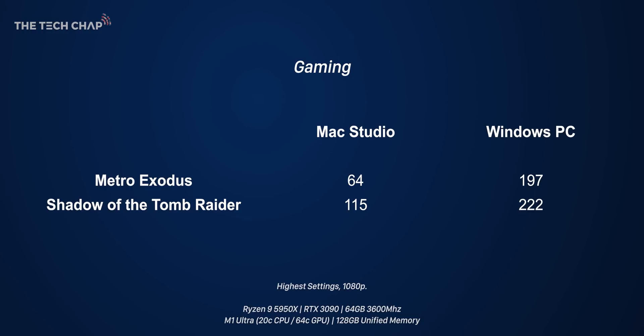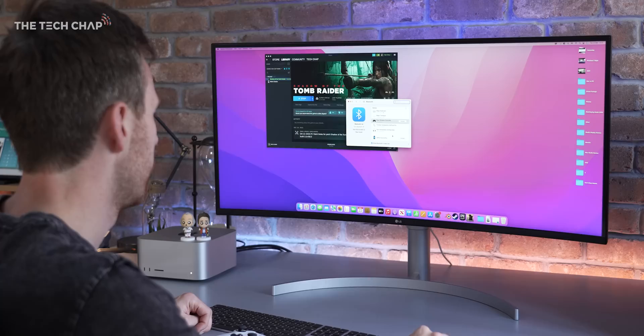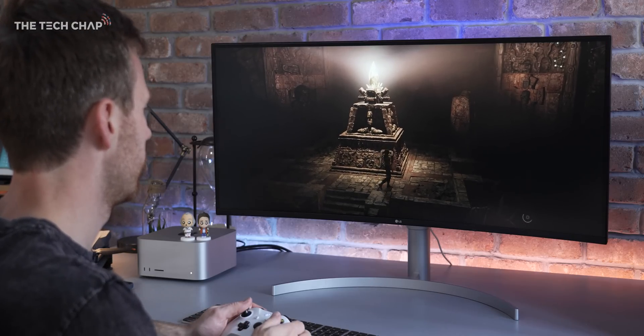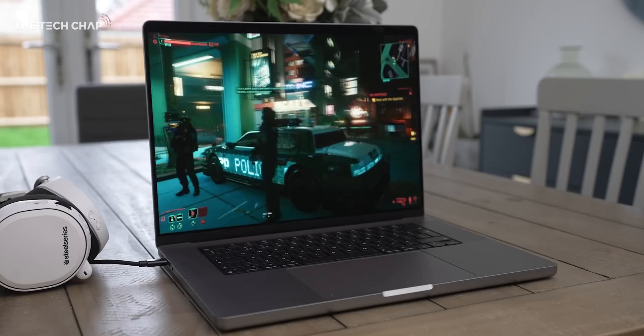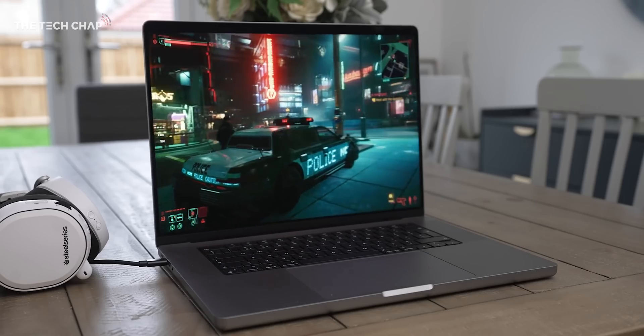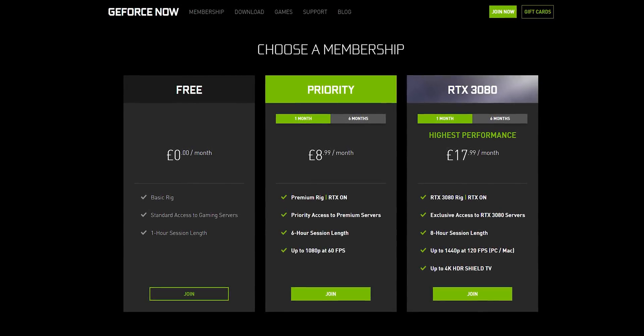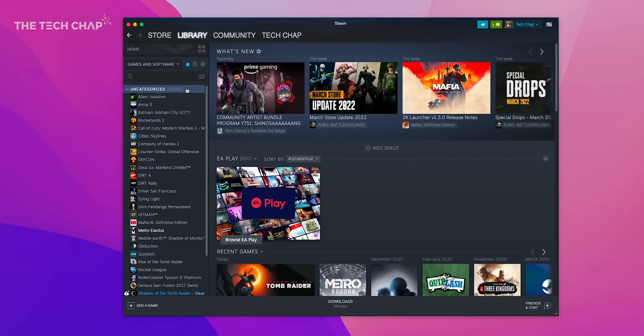But it's in a totally different league in Metro Exodus — the PC is around three times faster, and that's without DLSS. Of course, you can cloud stream games on both Mac and PC, which realistically I think is the best way of gaming on a Mac, even with the performance of the M1 Ultra, simply because the games, the drivers, and the optimizations just aren't there.